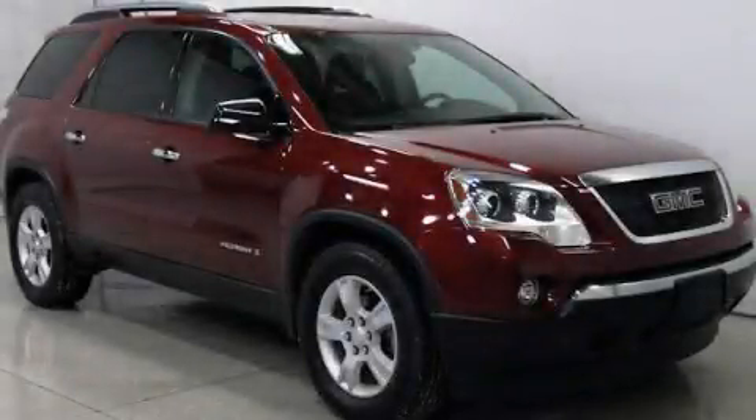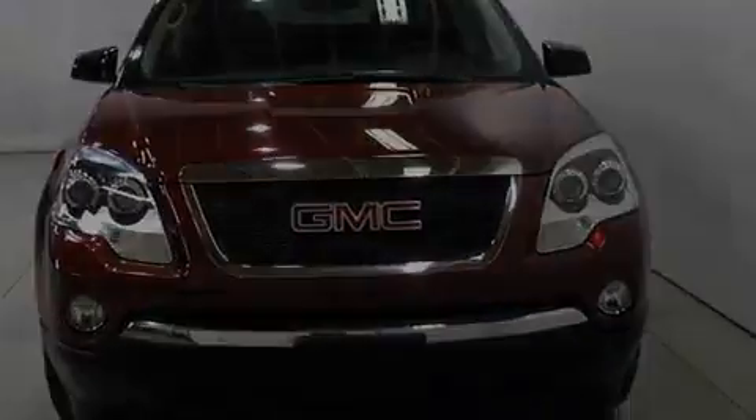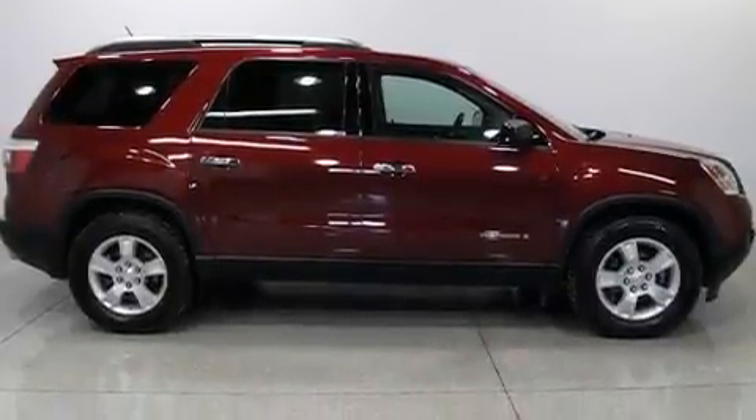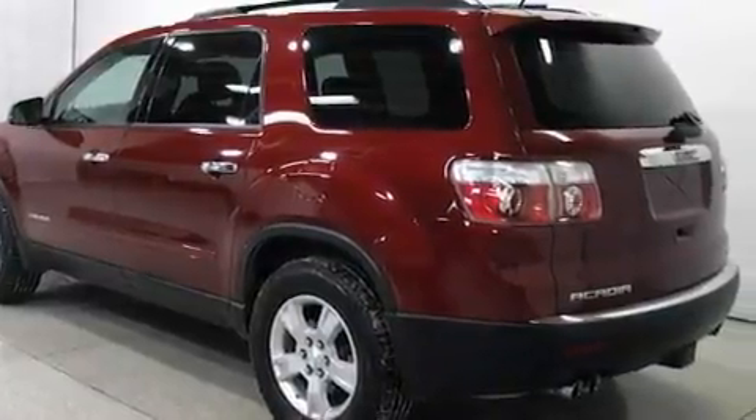This is a 2007 GMC Acadia with great fit and finish. Its top features include heater vents for rear seat passengers, cruise control, an auto-dimming rearview mirror, a CD player, a security system, and traction control and stability control systems.